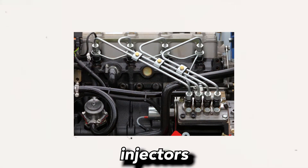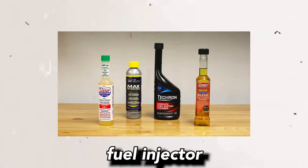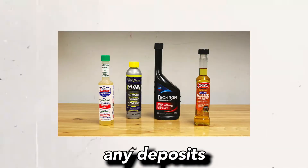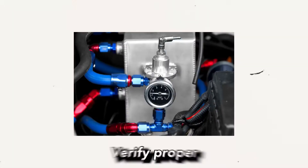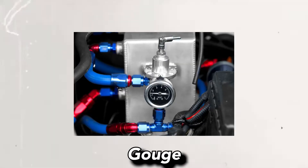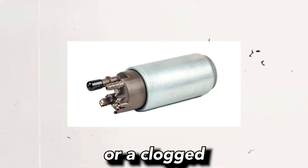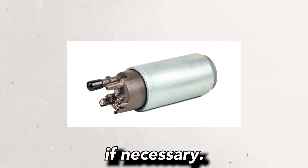Step 3 — Inspect the fuel system: Check the fuel injectors for clogging or malfunction. You can use fuel injector cleaner to remove any deposits, or consider having them professionally cleaned. Also, verify proper fuel pressure using a fuel pressure gauge. A weak fuel pump or clogged fuel filter can cause misfires and should be addressed if necessary.